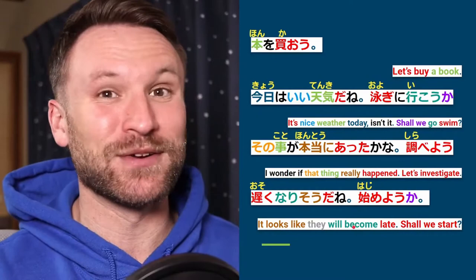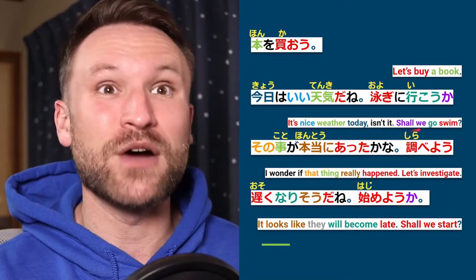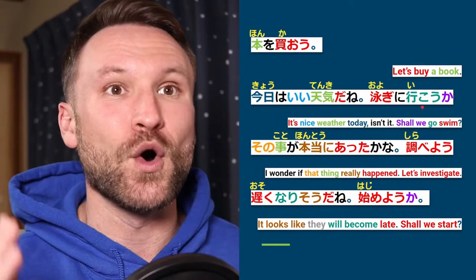Some more complete sentences: hon wo kaou — 'let's buy a book.' Kyō wa ii tenki da ne — 'it's nice weather today, isn't it?' Oyogi ni ikou ka — 'shall we go swim?' Here the volitional form is attached to iku, so you turn iku into the volitional to make the whole thing volitional. Oyogi ni ikou ka — 'shall we go swim?'